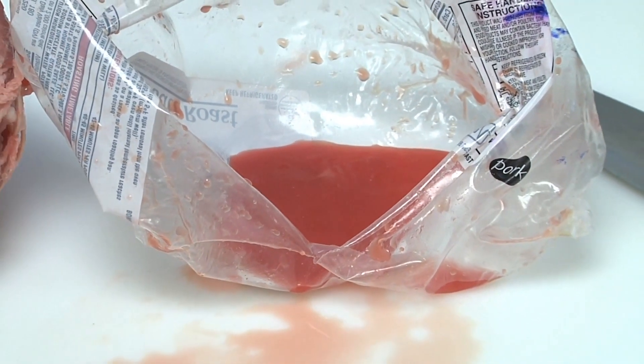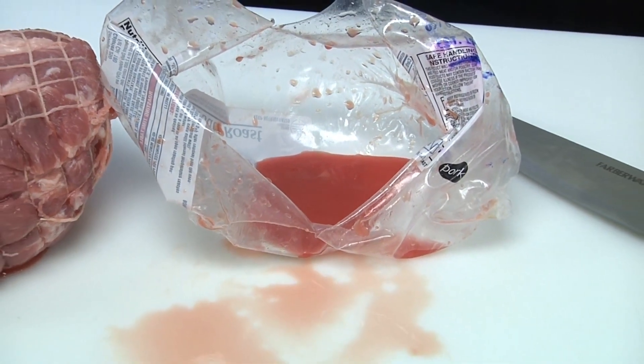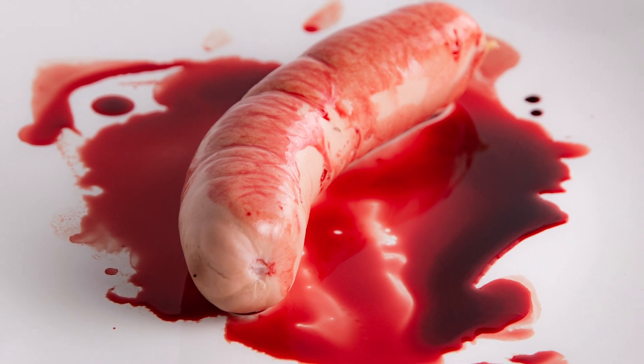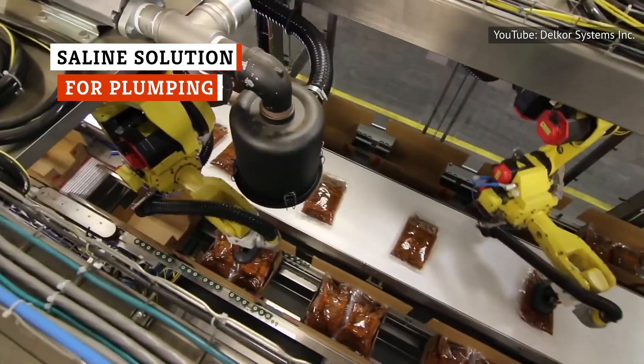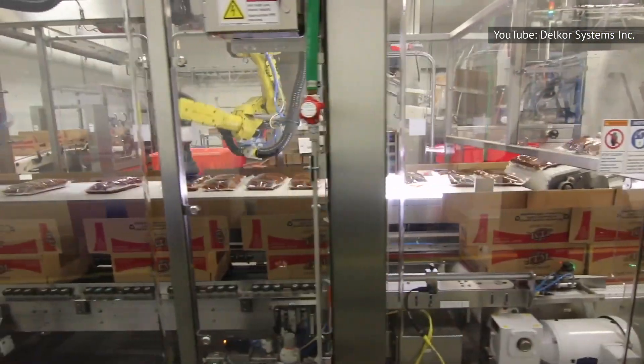According to The Healthy, that red liquid isn't blood at all. Instead, it's a combination of moisture being lost and a red hue from myoglobin, a type of protein found in meat. Don't judge a cut by its size.